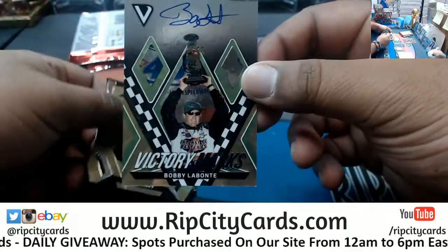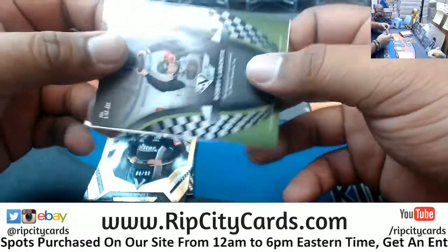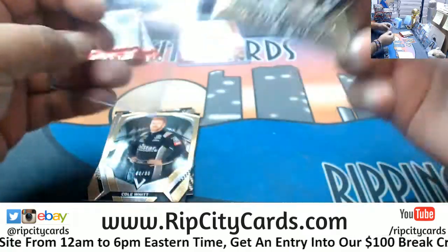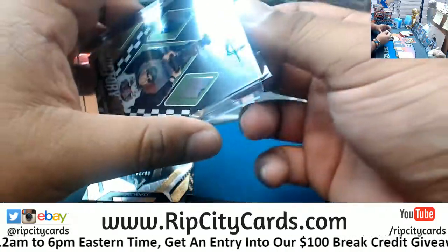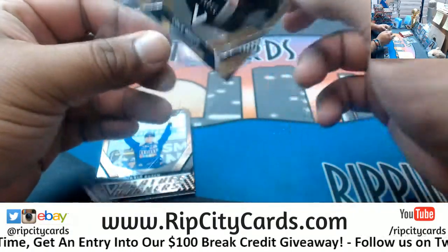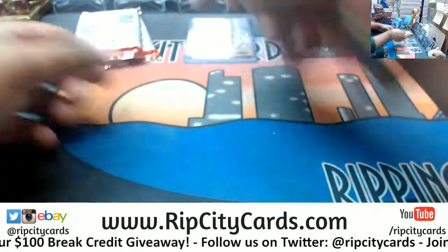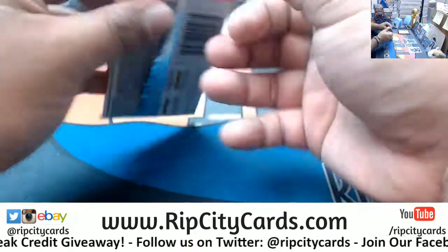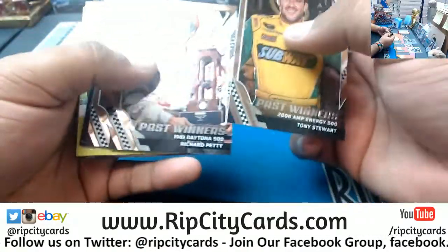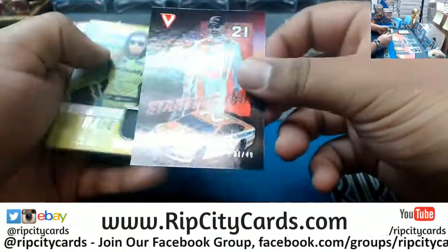Alright, now we got an autograph here — on-card for Bobby Labonte. 1 out of 99, or Labonte — I don't know how you pronounce that. Cool looking cards, numbered to 99. This is a driver-based break — if I'm not mistaken, we sold these as by drivers. And I got hungry just now — a little Subway deal there. It's a 49, Paul Menard.